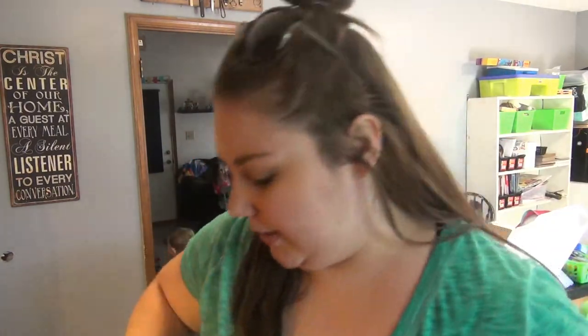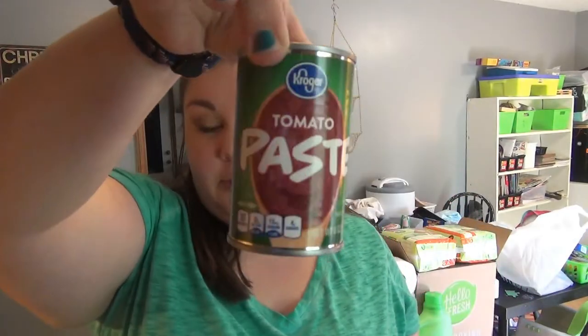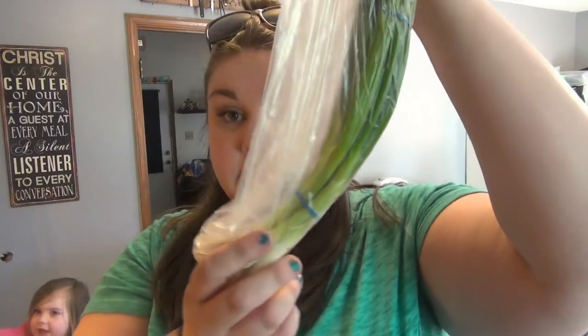Pasta shells, orzo, strawberry Pop-Tarts for Lily, breakfast blend coffee, green beans, three cans of tuna, a can of tomato paste, and chocolate milk — it was on markdown for $1.39 and it just sounded really good. Three gallons of regular white milk.